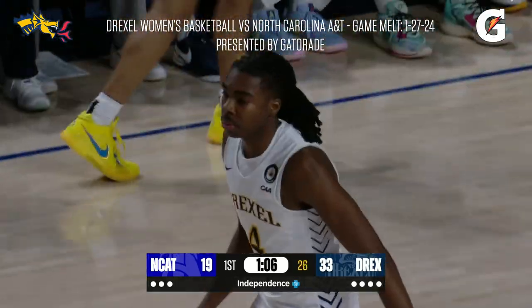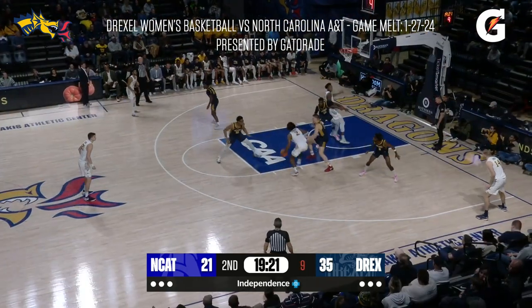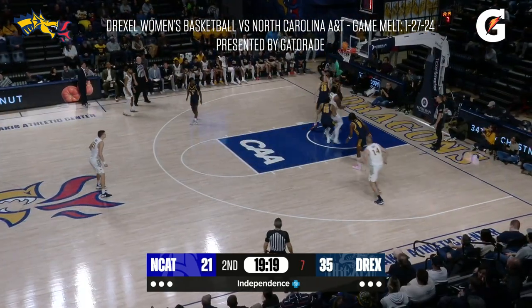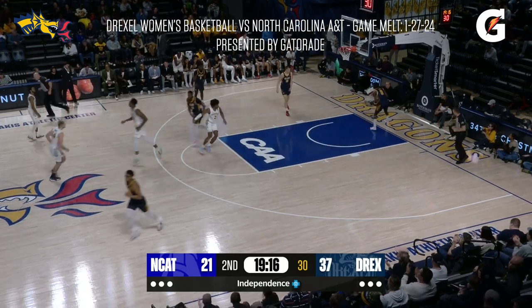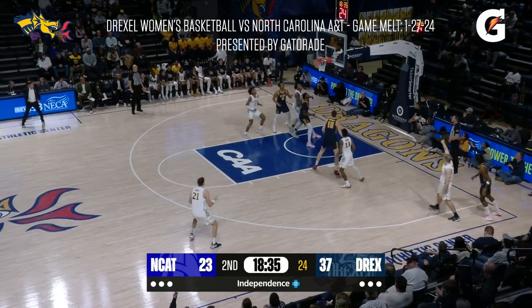His highest scoring first half, I believe, in his career — with six, five. Monroe in the paint, shot with the left hand. The kick to the corner for House. Splash.